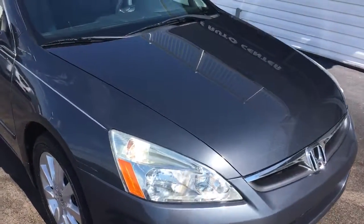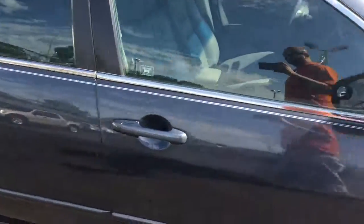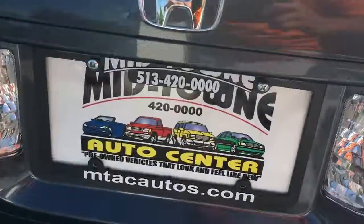Here at Midtown Auto Center, 513-420-0000. The website address is mtacautos.com. Thank you very much and have a great day.